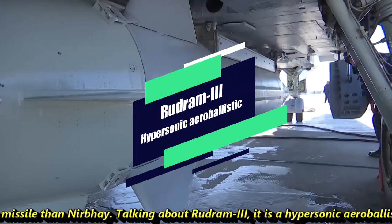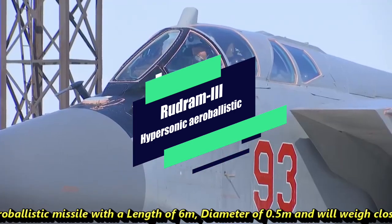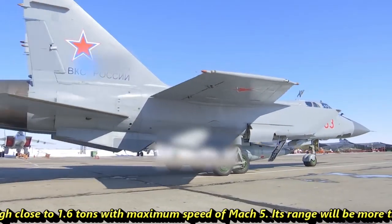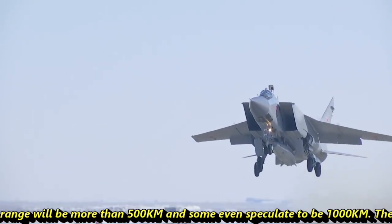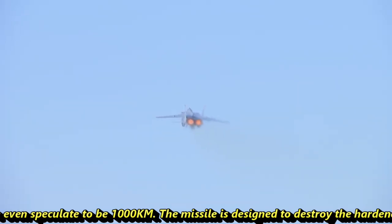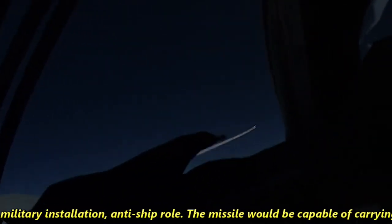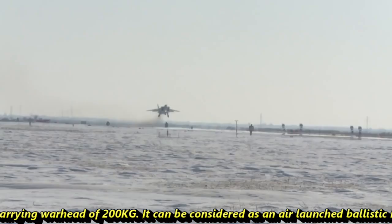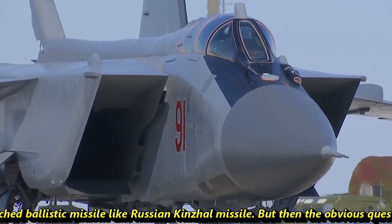Talking about Rudram-3, it is a hypersonic aeroballistic missile with a length of 6 meters, a diameter of 0.5 meters, and will weigh close to 1.6 tons, with a maximum speed of Mach 5. Its range will be more than 500 km, with some estimates speculating up to 1,000 km. The missile is designed to destroy hardened nuclear facilities, military installations, and to serve in a TASM (Tactical Air-to-Surface Missile) role. It will be capable of carrying a warhead of 200 kg and can be considered an air-launched ballistic missile similar to the Russian Kinzhal.